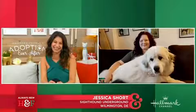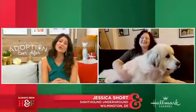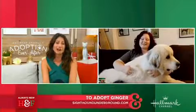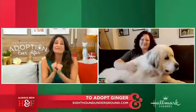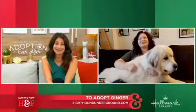Oh my God, Jessica, where are you in all of that? Oh my gosh, she is so cute. Tell us everything about Ginger. She is going to get snatched up very quickly. She's like a big, fluffy polar bear. She's adorable.